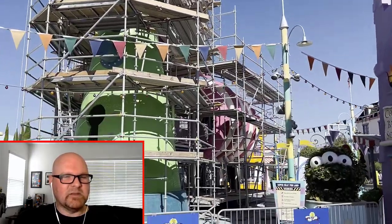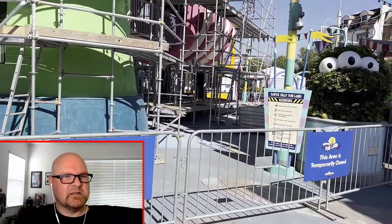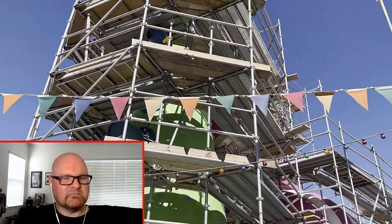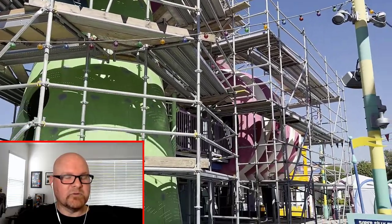I did notice that the Minion water play area is under refurbishment — it looks like it's getting some paint and some love over there. Honestly, I wouldn't be surprised if this play area is not around much longer. It is sitting on top of a parking structure, so there's not really too much that they can really do there.